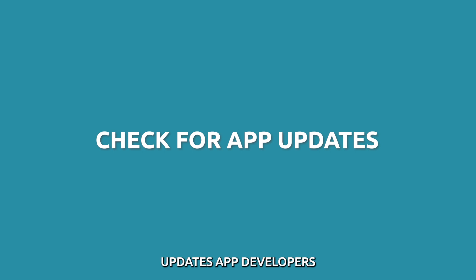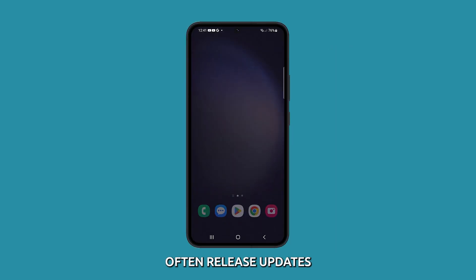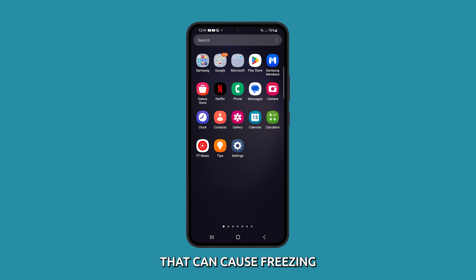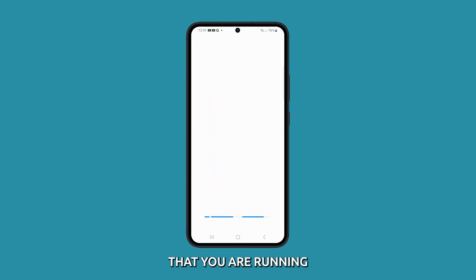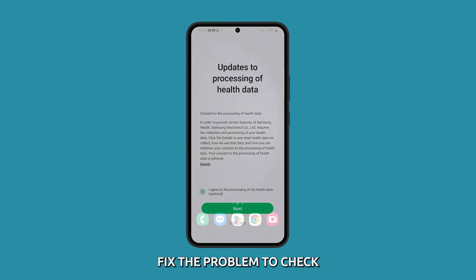Check for app updates. App developers often release updates that fix bugs that can cause freezing. Checking for app updates can help to ensure that you are running the latest version of the app, which may fix the problem.